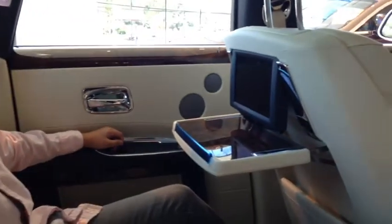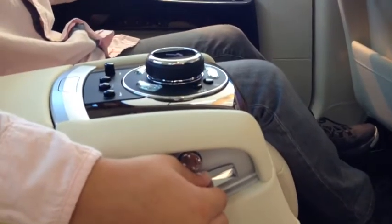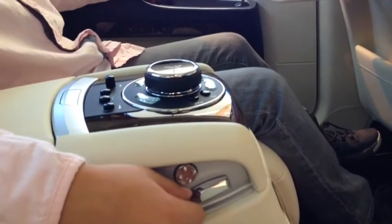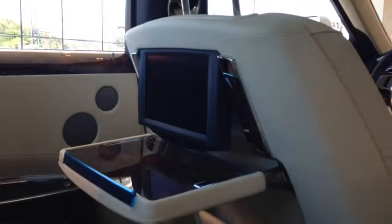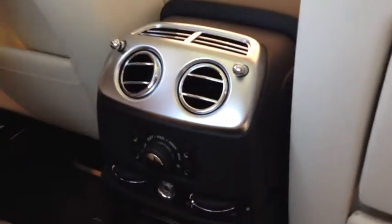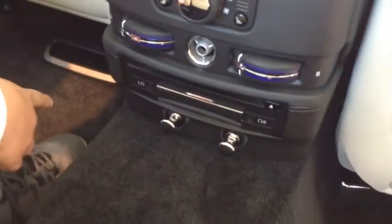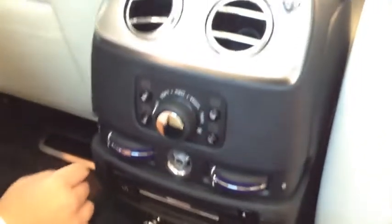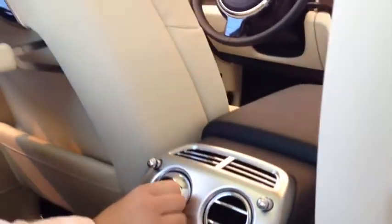You have your seats — they don't recline all the way, but they should make it comfortable for the ride. And down here you have your CD player with heated seats and air vents.